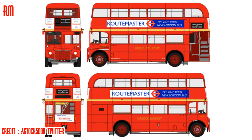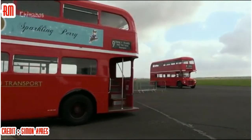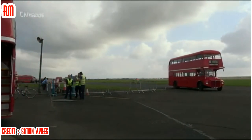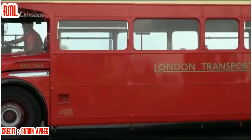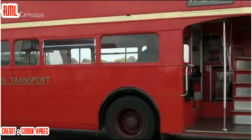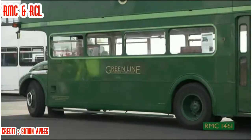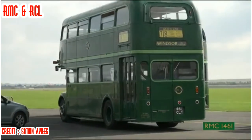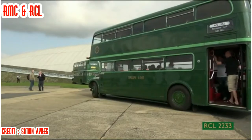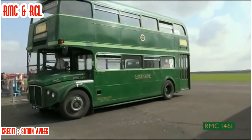The RM and the RML: the vast majority of Routemasters built were the traditional RM standard, with 2,123 of the 27.5 feet or 8.38 metre long vehicles. Alongside this type, London Transport also took receipt of 524 RML models — a longer version at 29.9 feet or 9.12 metres — with an extra half window section in the middle of the body adding eight extra seats. RMC and RCL: coach versions designed for longer journeys, featuring a bigger engine partly to offset the extra weight and to give smoother running at higher speeds. Modified suspension and an electric rear door instead of an open platform were also included, with deeper upholstery, seats spaced further apart and luggage racks. The immediate exterior differences were the door and double headlights.